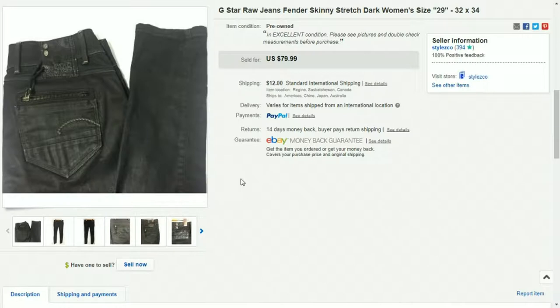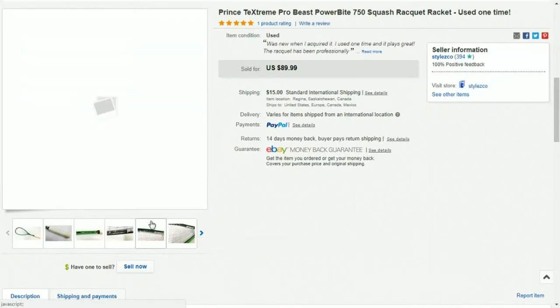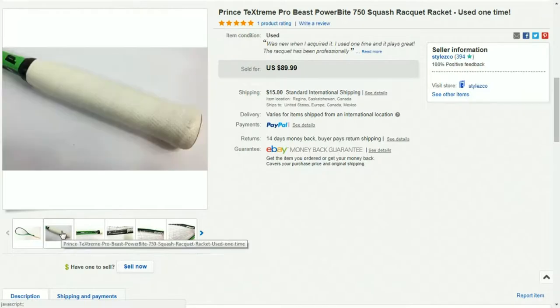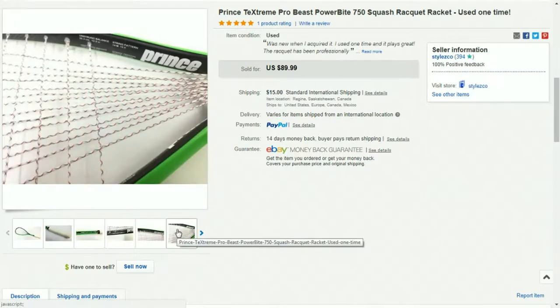This is a squash racket. These tend to sell well for me — squash seems to be a little bit more popular up here in Canada than in the States. I'm a racquetball player myself and I bought a set of probably nine brand new squash rackets. I can pretty much guarantee this is a brand new racket that has been professionally restrung. This was probably a demo racket — it was in really great condition. I went to the thrift store, saw them, looked them up on my eBay app, and saw that they sold for over $150 brand new, so I picked them up.